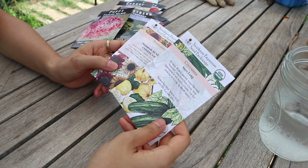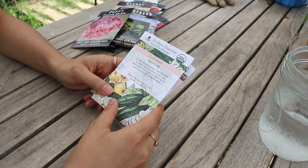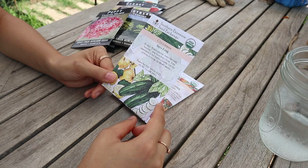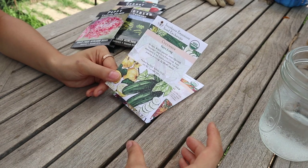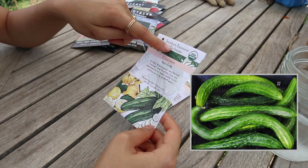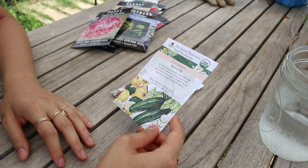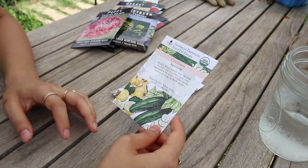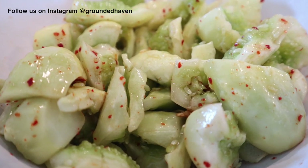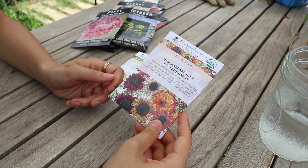That's it for the Baker Creek seeds, but we also went into a Whole Foods and found Southern Exposure Seed Exchange packets, so I grabbed a couple. The first is an Asian cucumber that gets really long. One of our favorite ways to eat cucumbers is smashed cucumbers, and I think this variety doesn't have a lot of seeds in them, which makes them really good for that recipe.